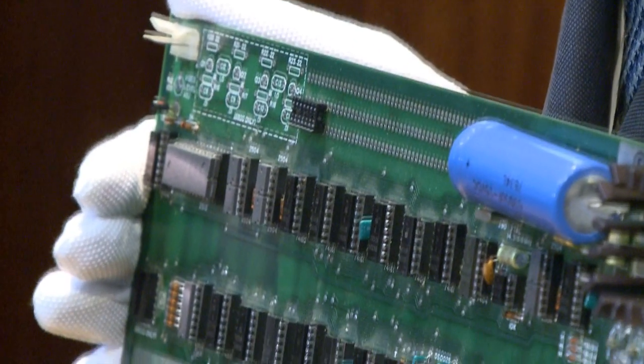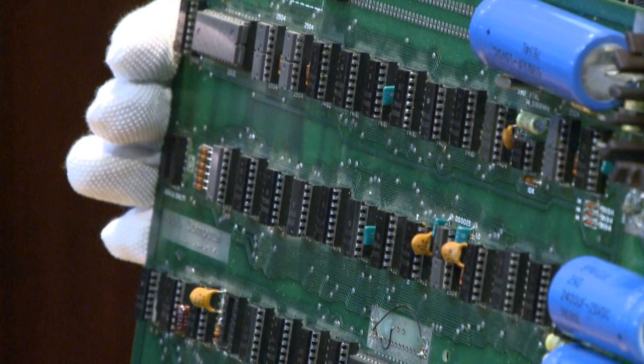Here we go — Lot 65, the Apple One personal computer: the first Apple computer and the first ever personal computer with a ready-made motherboard. Bidding opens at 60,000 pounds. 60,000 — 65,000 — 70,000 — 75,000.